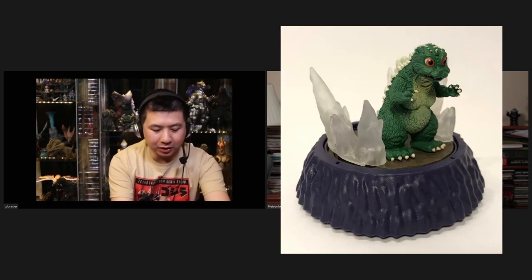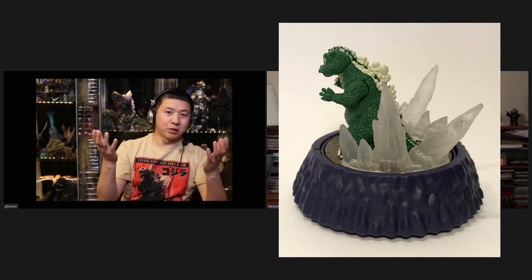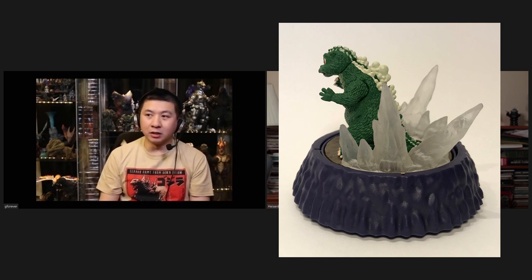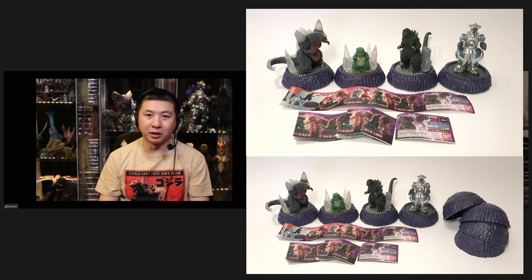There's one more in the series — unfortunately I didn't get a complete set. Little Godzilla — he looks great in photos. I did find him on the secondary market, paid a little more, and I'm waiting for it to be shipped from Japan. Very impressed with this set right now.